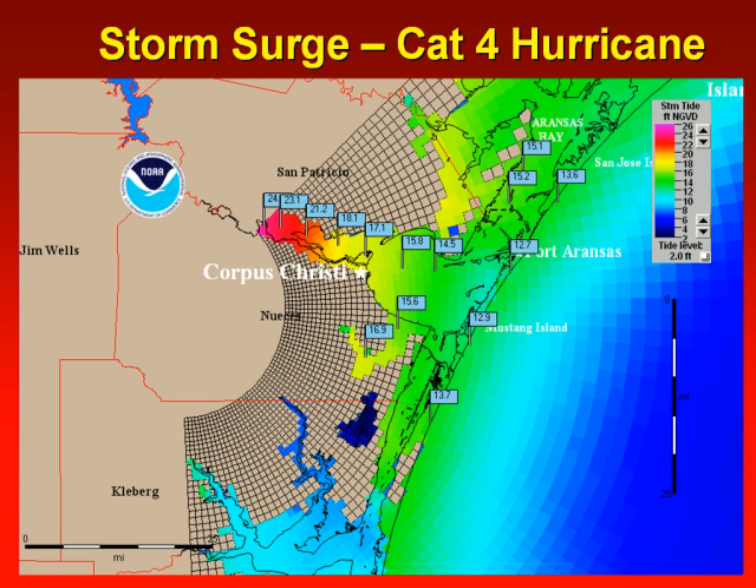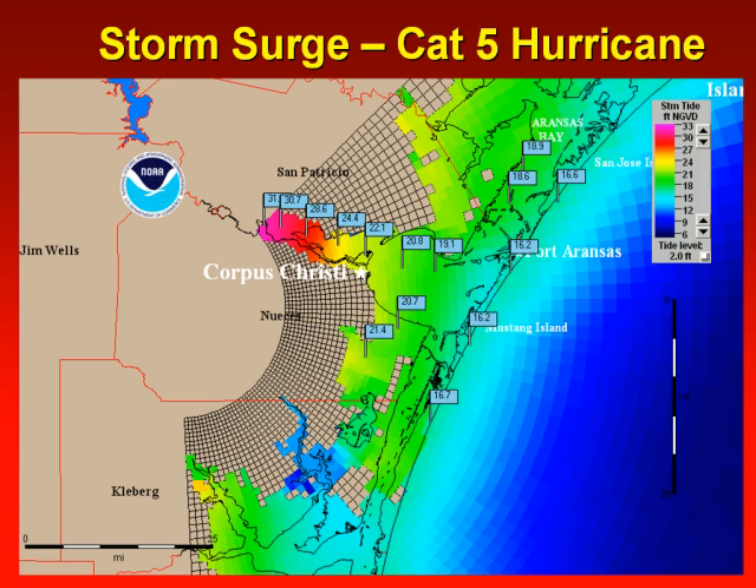A category 4 worst case scenario illustrates a potential surge reaching 13 feet along the barrier islands and 16 to 24 feet in and around Corpus Christi Bay — that's 3 feet over the seawall protecting downtown Corpus Christi. We've never had a category 5 along the Texas coast and it's a very rare phenomenon. But if it were to occur, we could see a storm surge as high as 16 feet along the barrier islands and in excess of 20 feet over Corpus Christi and in and around Corpus Christi Bay. It would be devastating for our community.